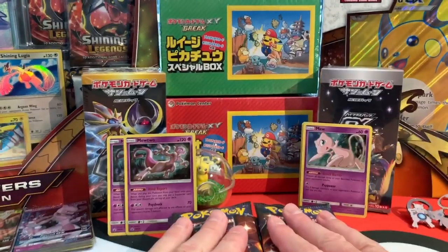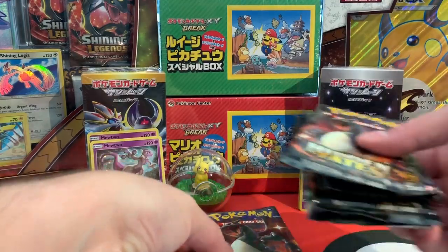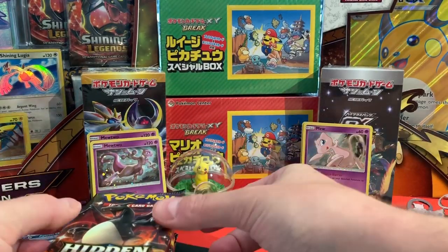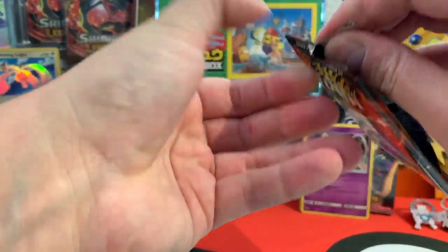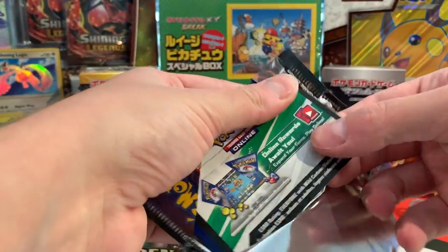I do have some sleeves here. Let's just get it cracking — another clear view at all of these boosters: 12 boosters of Hidden Fates. Let's get it going. Number one, and we're starting off with a shiny Charizard booster. Those boosters, by the way, are super well sealed.